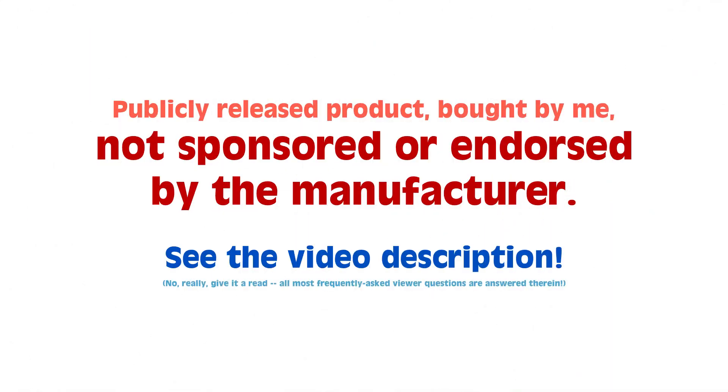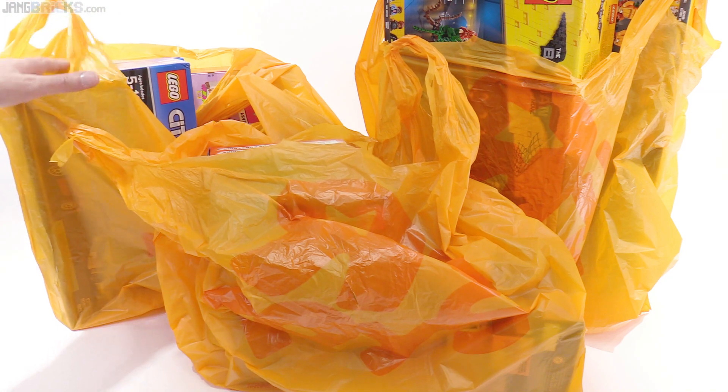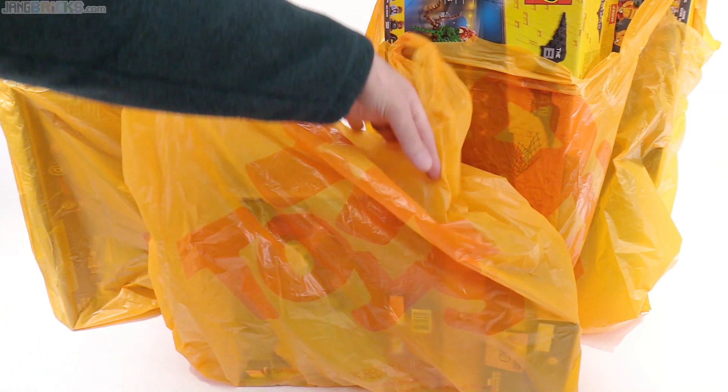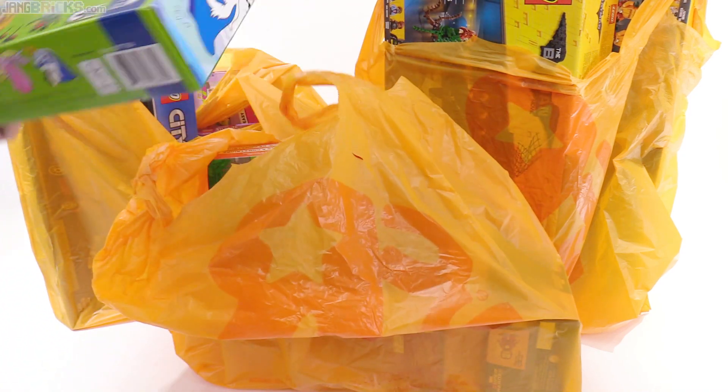Hey everyone, I have a bag again, and another bag, and another bag. Obviously it's from Toys R Us. Got some more stuff from them. Let's get into it.